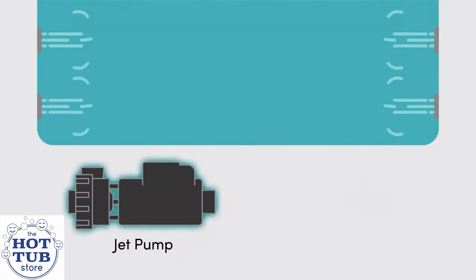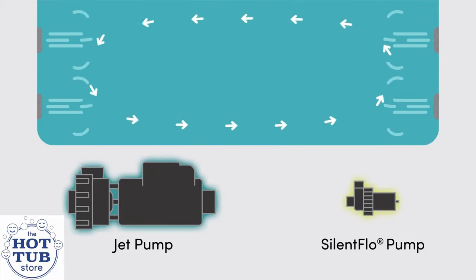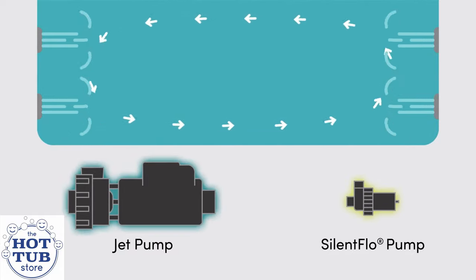But John and Jeff thought it would be better and would give you far more benefits if they divided the tasks with two distinctly different pumps: one a hydrotherapy pump for strong jet action, and a second small, silent circulation pump for heating and filtration. It was brilliant — and in fact, it is still brilliant today.